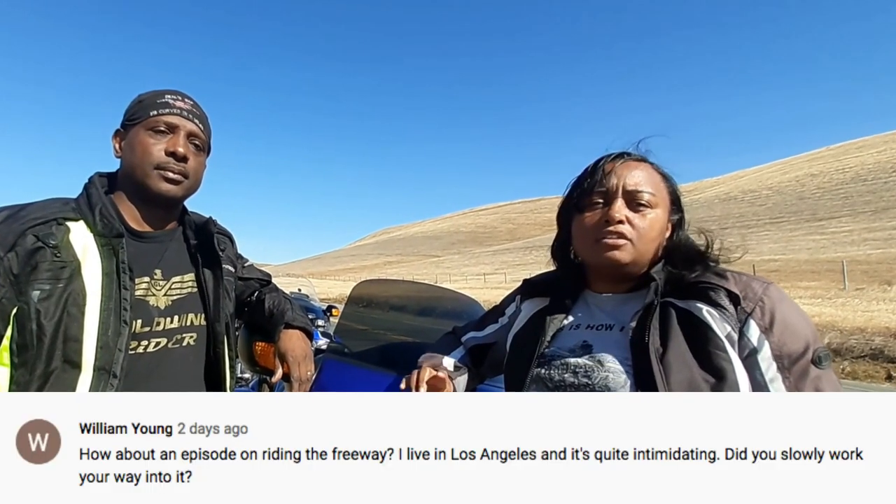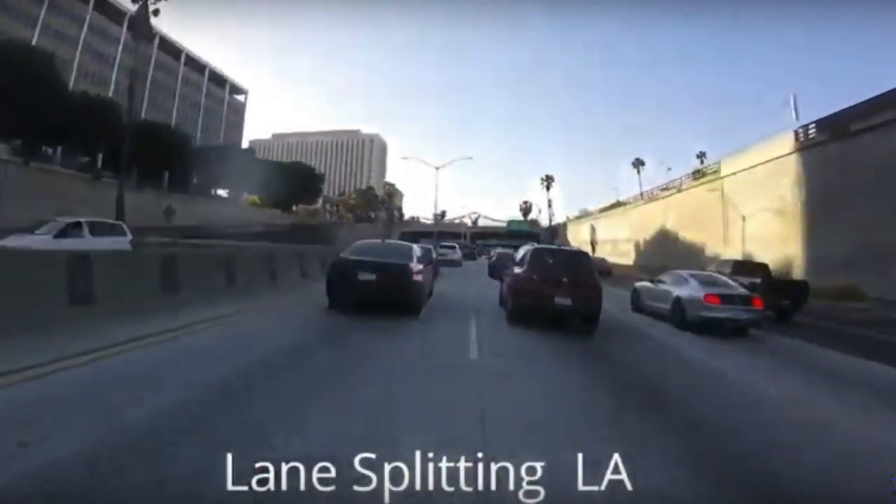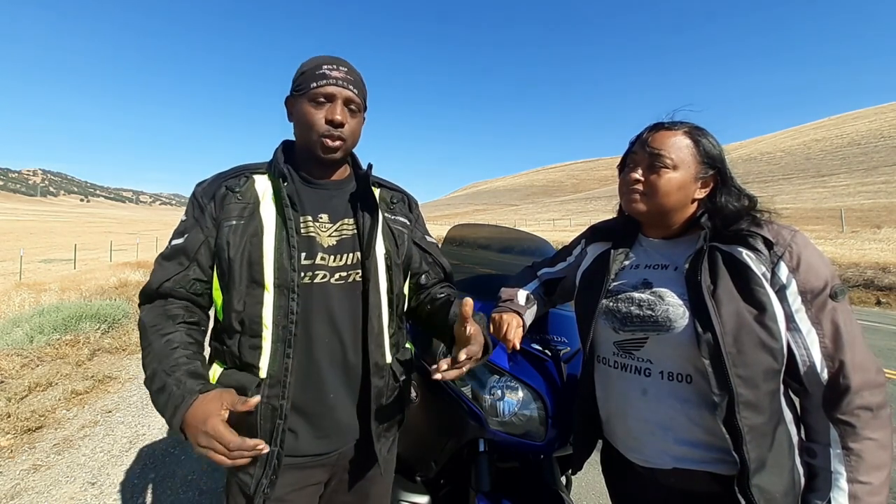We're going to give tips on how to ride on the freeway. We had a viewer who asked us to do a tip on freeway riding. This viewer is from Los Angeles, California and was concerned because the traffic in LA is intimidating — and it's like any other major city in the US where traffic is horrendous.